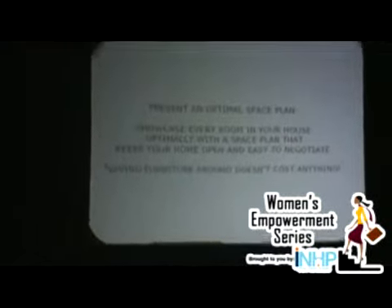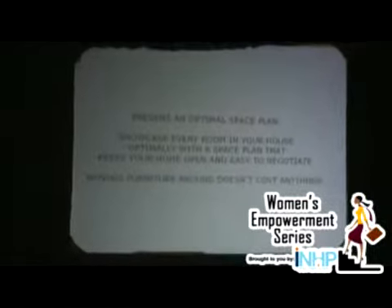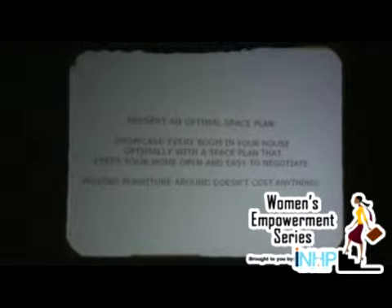So the first thing that you should always start with — and I say this all the time on the show — is a space plan. Very, very important. Before you even buy a gallon of paint, before you buy your bedding, before you buy anything, start with a space plan.